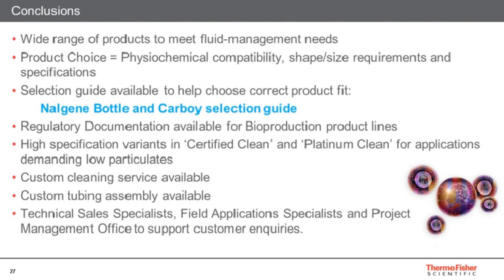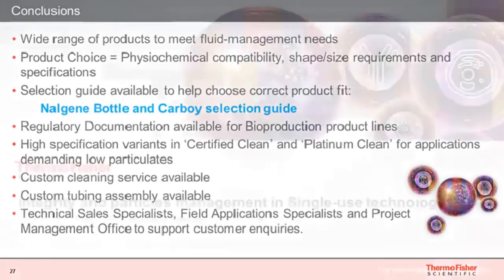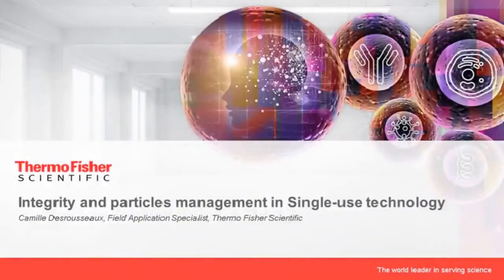Outside the scope of this presentation, we can also customize these containers with tubing for fluid management. Should you require any additional support, we have a dedicated team of technical sales specialists, field application specialists, and a project management office to support customers with product selection and customization discussions. With that, I'd like to conclude this presentation.